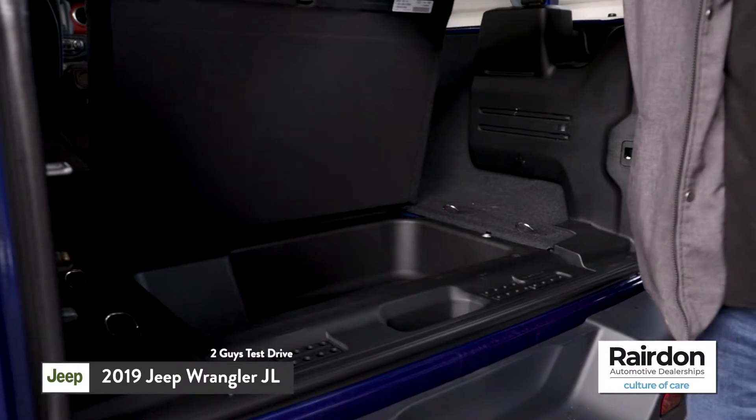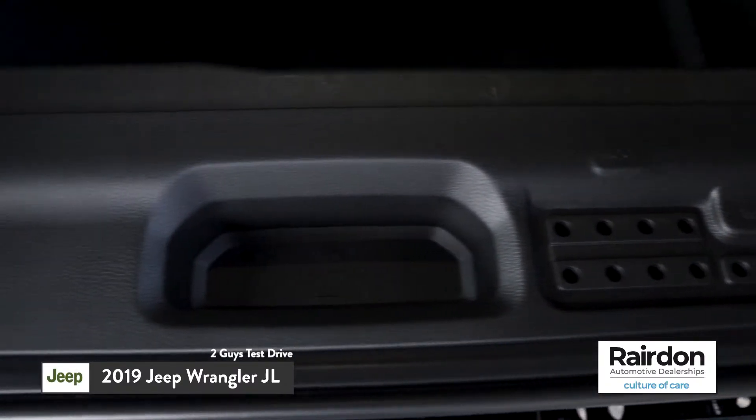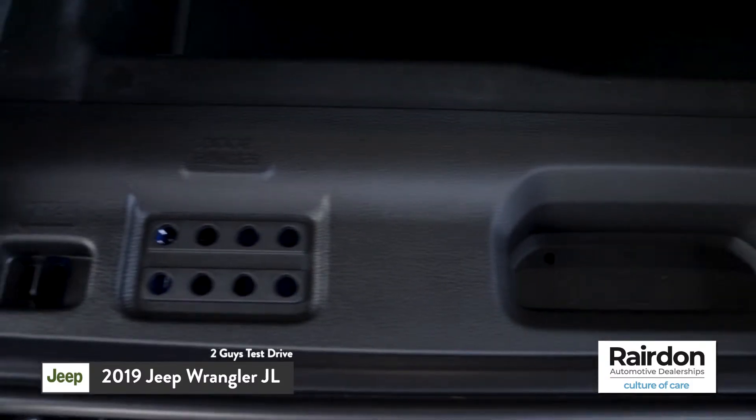Of course, in typical Jeep Wrangler fashion, it's an entirely customizable vehicle. You can fold down the windshield, pop off the freedom panels, and pop off the doors — and all of those processes have been simplified. Not to mention it comes with a utility carrying case in the back where you can put all the tools and screws you take out so you won't lose them.